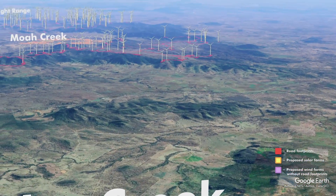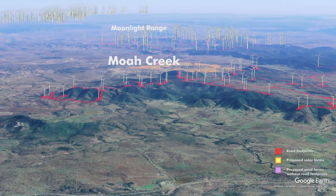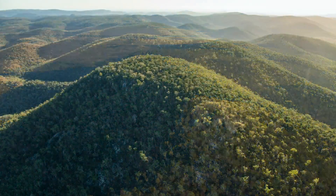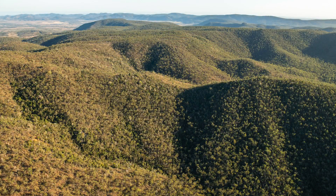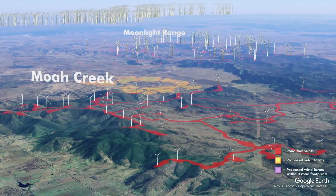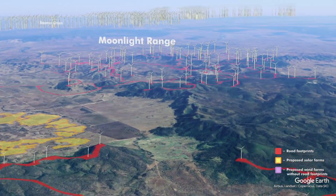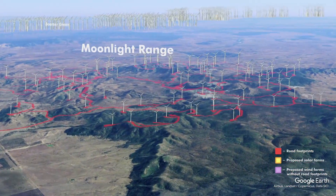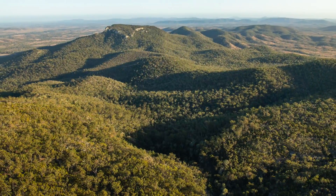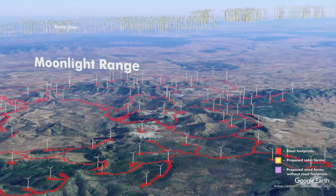Moving over to Moa Creek Wind Factory — again great remnant forests. This cliff line, all these ranges covered in turbines and roads up to 60 metres wide for cut and fill up the steep gradients. Moonlight Range — a beautiful range of mountains. I've been there, it's magnificent and should be a national park. It's going to get carved up and smashed to smithereens.